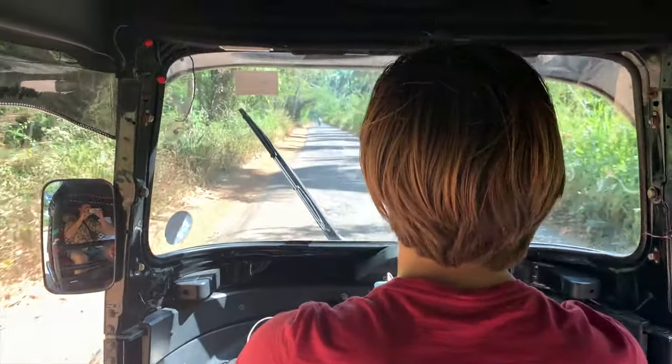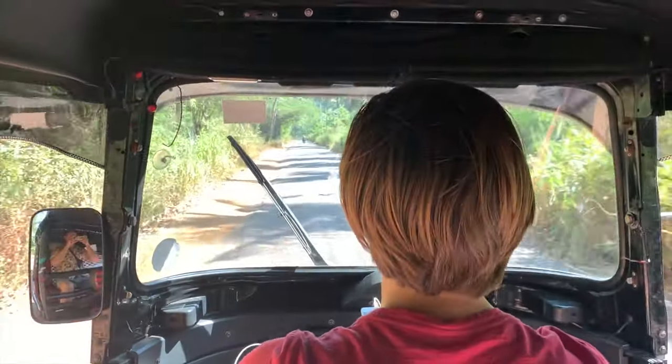This island is jam-packed with many things to do even though it's a little bite-sized island. There's waterfalls, there's hiking, there's surfing, snorkeling, temple exploration, and just chilling on beaches. There's even tuk-tuk driving if you're brave enough for that.